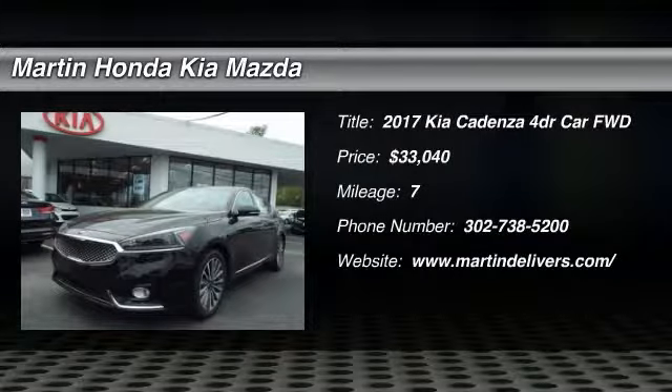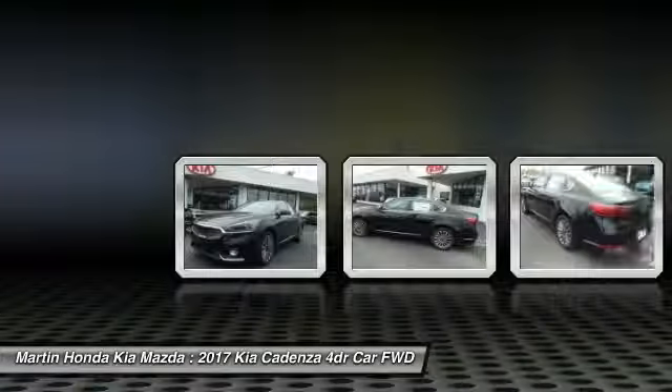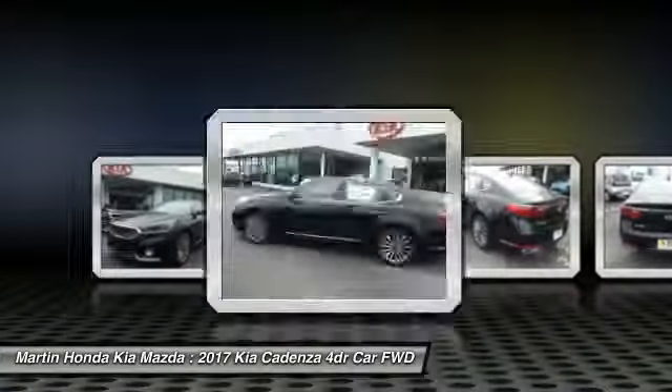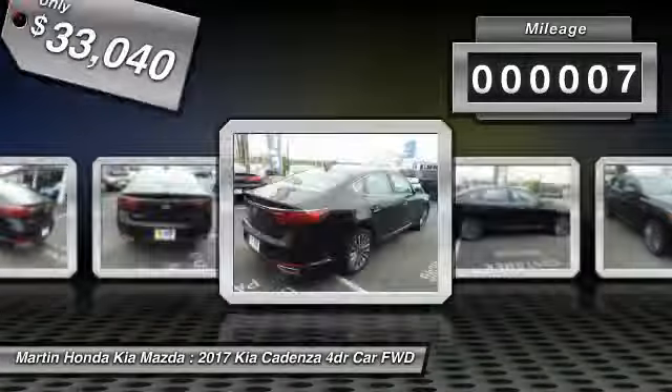2017 Cadenza. The Cadenza is a new Kia model featuring European design and styling. This full-size sedan offers a stylish, roomy, and comfortable interior and is priced below $35,000. This vehicle has less than 100 miles.